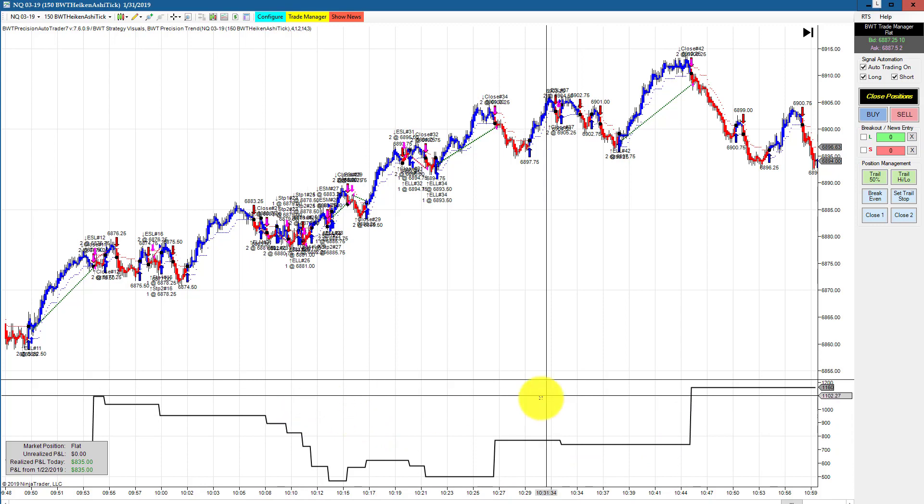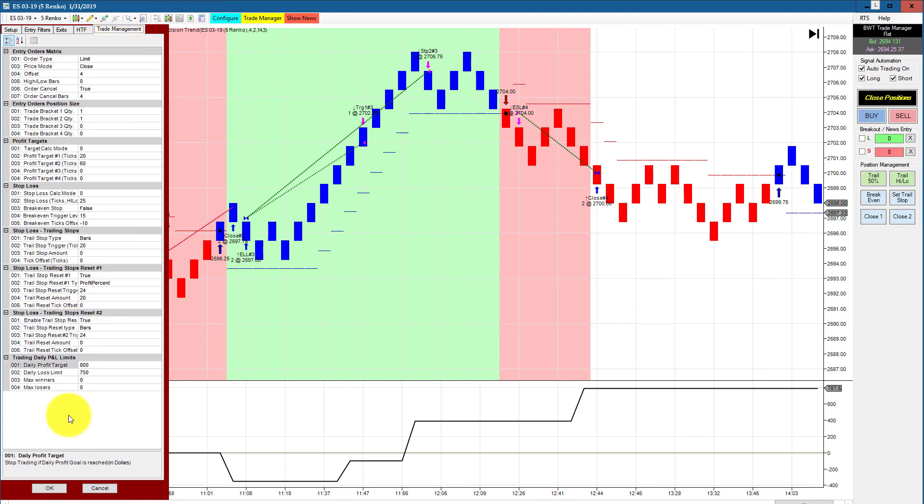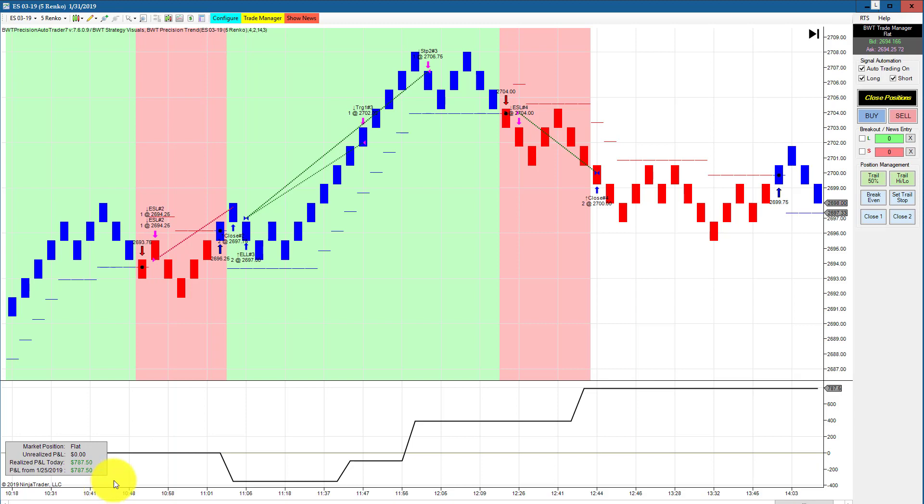Next up is our very reliable e-mini S&P on a regular 5-rank chart. This is the one with the $800 goal — it obviously hit its goal with one tick of slippage.